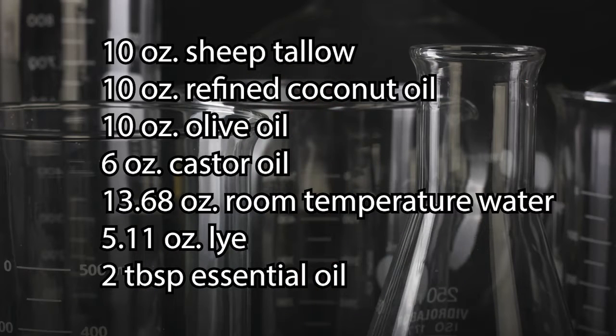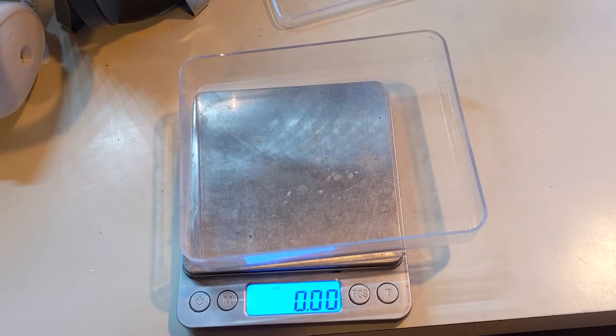There are tons of tallow soap recipes available. My favorite recipe is one that I use as a shampoo bar, body soap, and hand soap. It leaves a small amount of the oils unsaponified, which is really great for hair and skin health. You'll see the ingredients on the screen, but you can find the full recipe in the description below. These quantities are enough to fill one of my 44-ounce soap molds with maybe a little bit of soap left over.